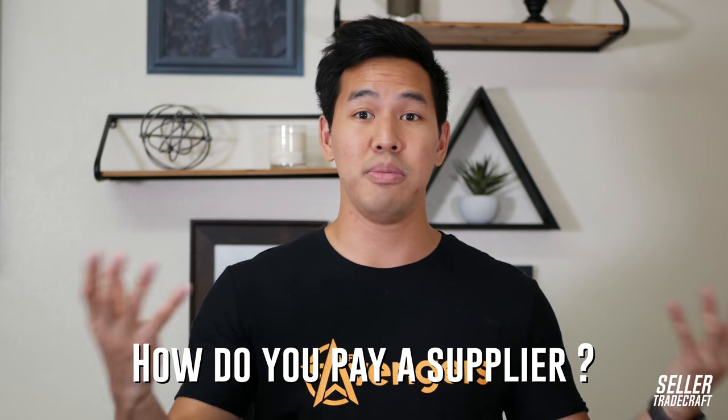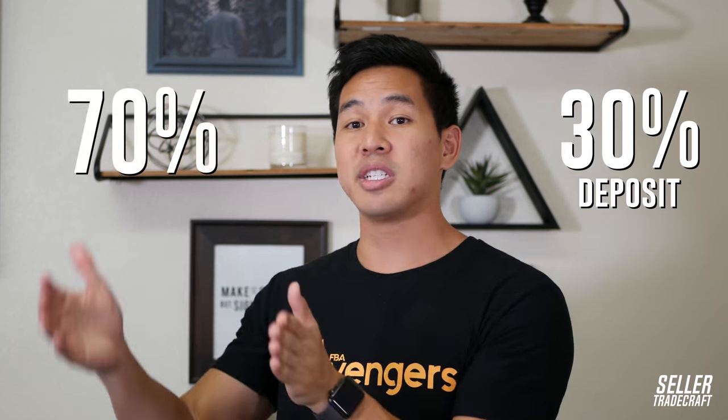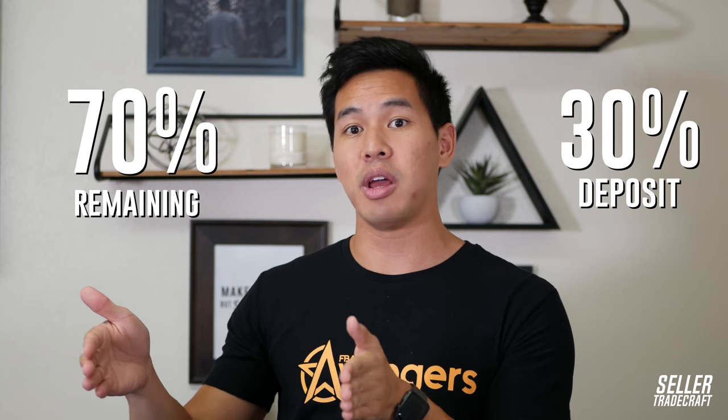Let's talk about you and how you can safely send money to Asia. When dealing with any suppliers, what you've got to understand first is payment terms — how you pay a supplier. Standard payment terms and normal business practice is you pay a 30% deposit to start the production of your goods, and then you pay the 70% remaining balance after production is complete, but before it gets shipped.